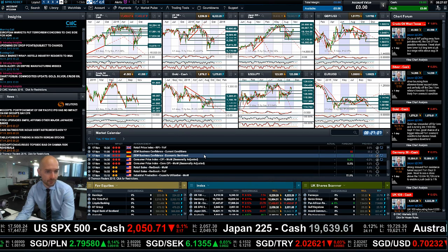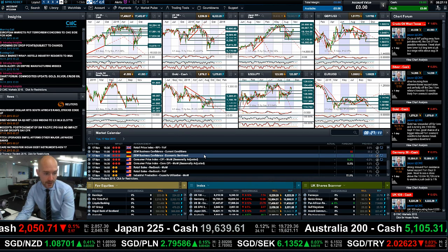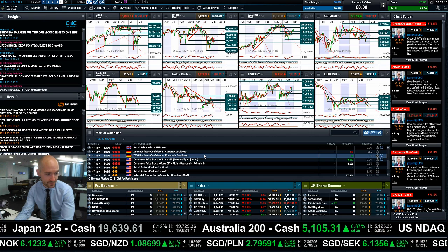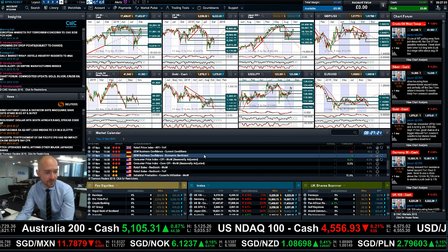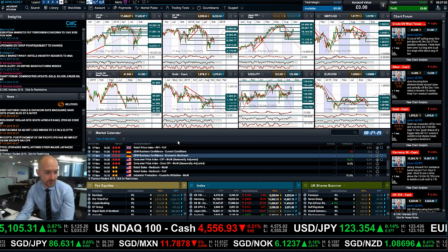Then you have the ZEW Business Report, which is effectively the German equivalent of non-farm payrolls in terms of importance — so make sure if you're interested in Eurodollar or the Germany 30 you don't miss out on that. Then keep your eyes peeled for the US CPI data due at 1:30 UK time — very important.